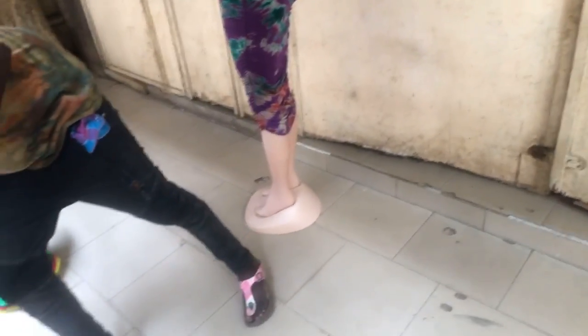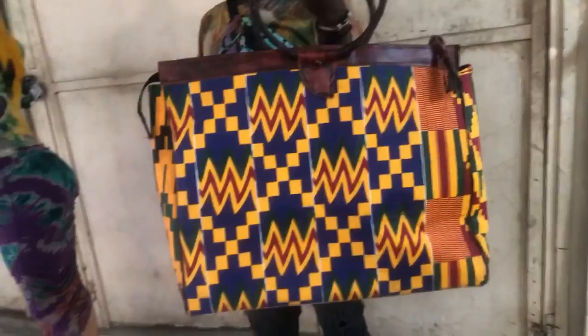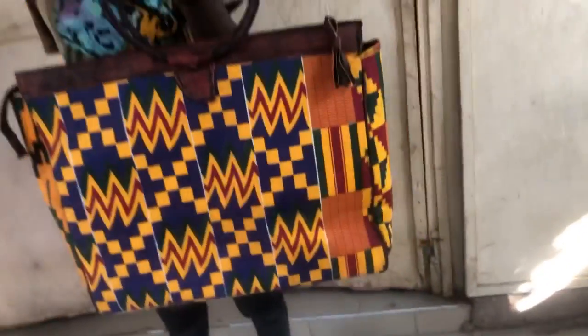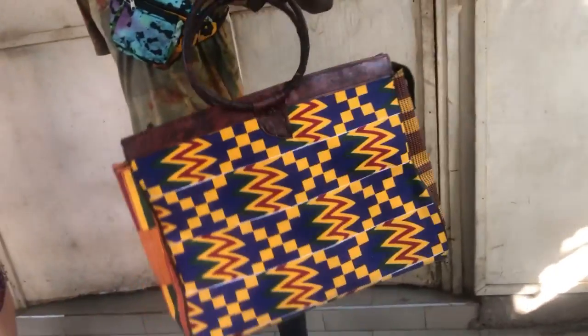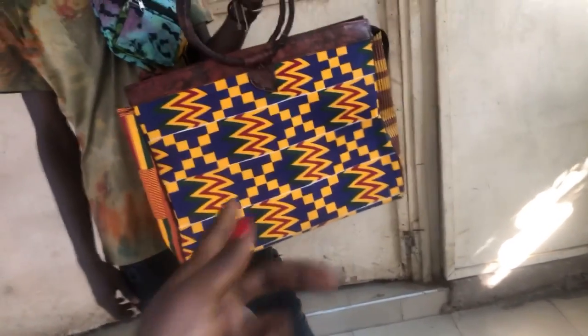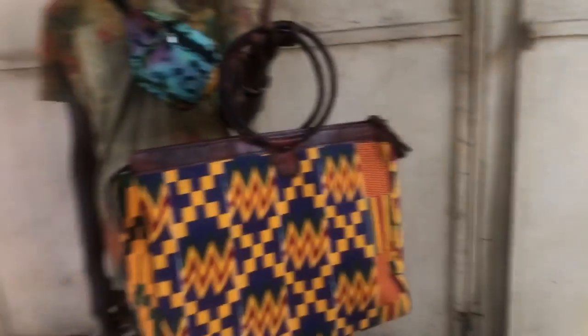That's bag number four, and now we have bag number five — a bold kente print pattern, off the chain, coupled with that leather. The bag man was paying attention. This is not my design, just the same person who makes my bags. Look at the size — beautiful piece. Turn it around: the other side looks different, and look at the detailed sides. It has the feet, and that leather is so beautiful.